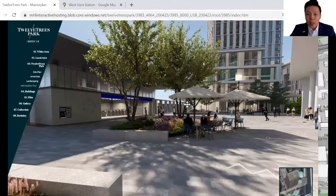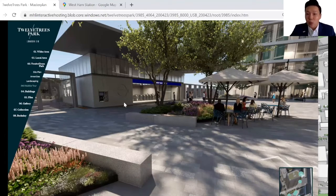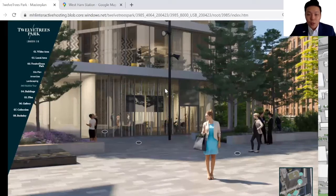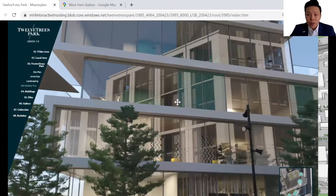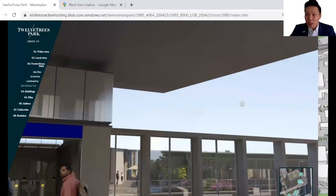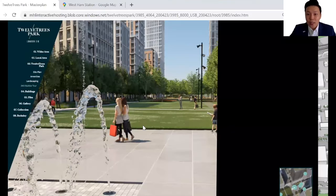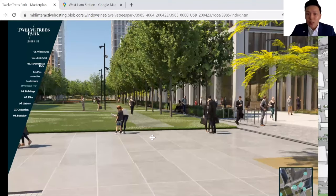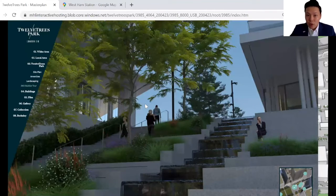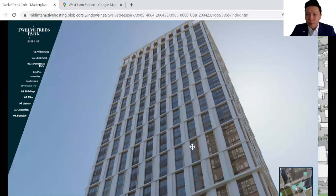Let me bring you through the site tour. From here you can actually see West Ham station — this is the new entrance to the station, and the retail components are all on the ground floor. This is the hub, the community centre, and right behind here is Evergreen Point, the phase one launch — just a stone's throw away from West Ham station entrance. If you take the steps down, you can access the 4.5-acre Wi-Fi enabled linear park with retail spaces alongside. West Ham station entrance is right over here, and this tower is Evergreen Point, our phase one launch.